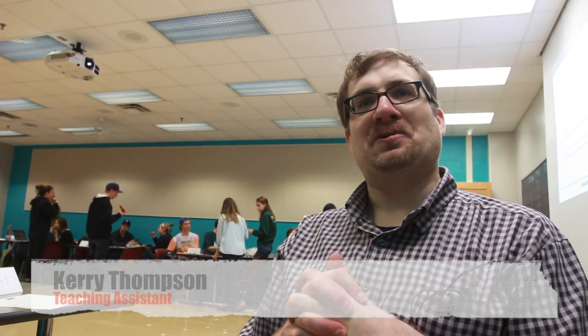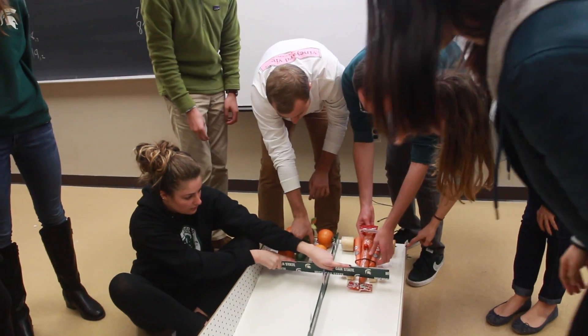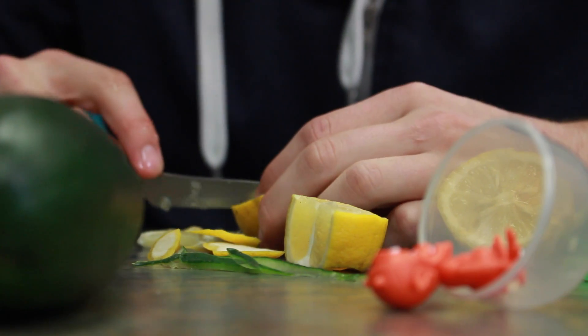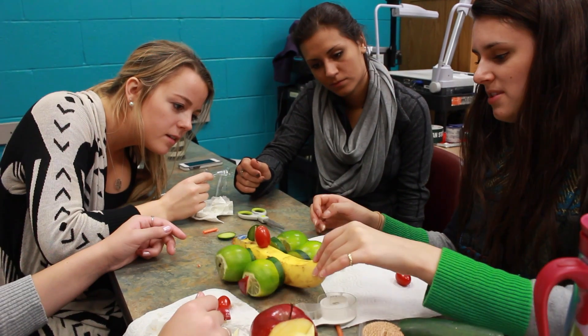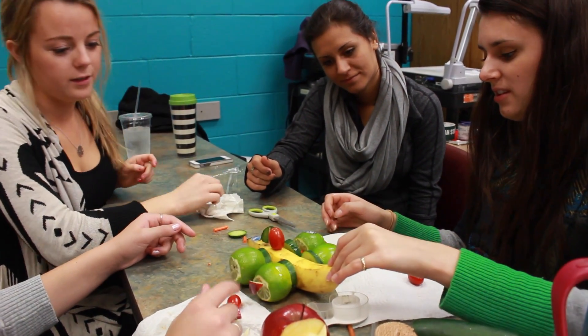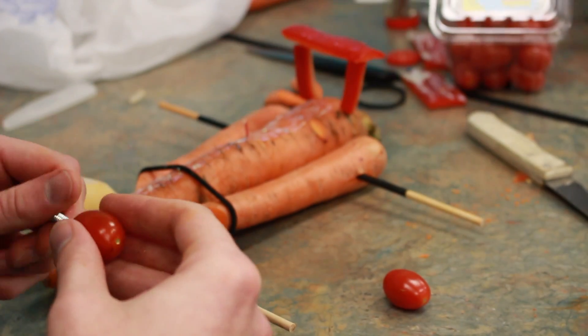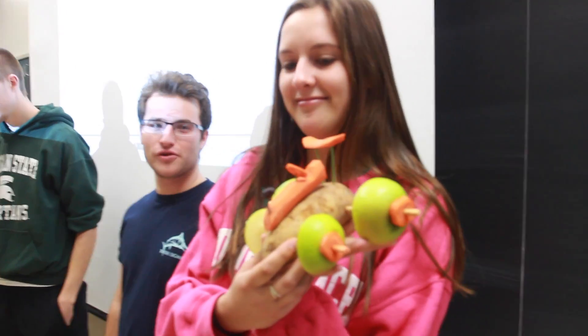Today we had our first annual Fruity Vehicle Race. We had eight teams and they all got to participate in the product development team, so they got to interact with each other. But they had to come up with a creative solution and work within all of these constraints to use the fruits and vegetables to build a race car. We're Fruity Rebels.